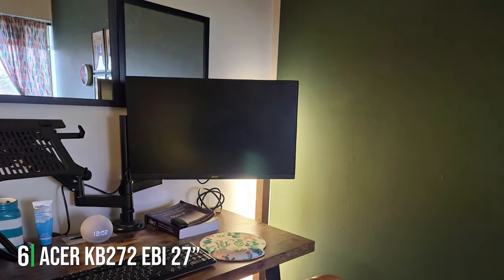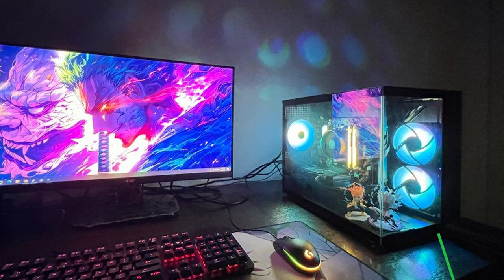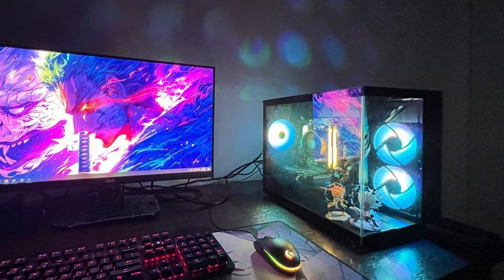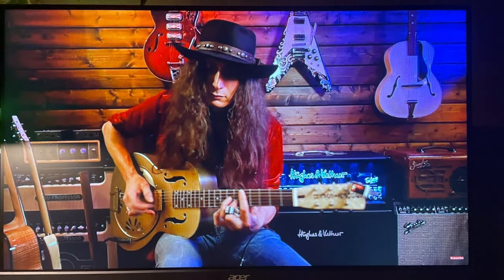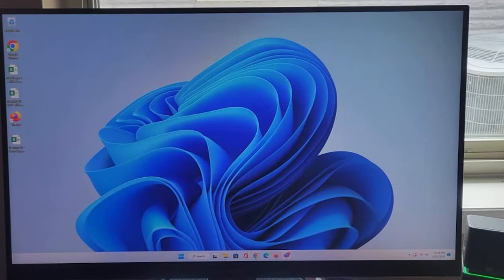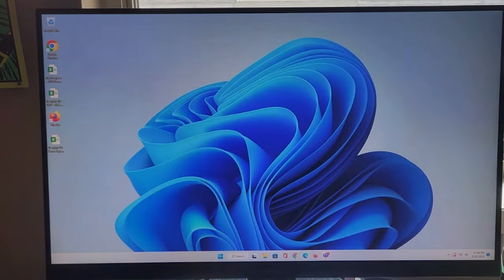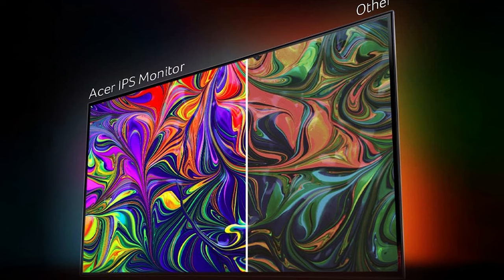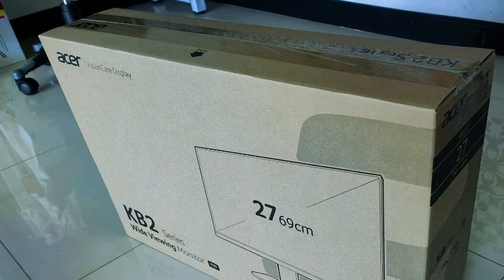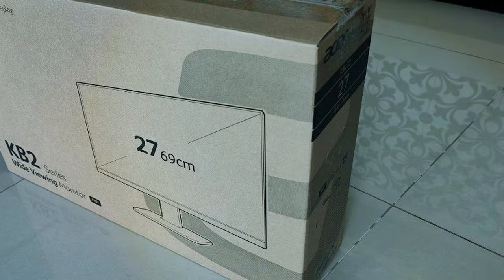Number 6: Introducing the ASUS VA KB272 EB 27-inch IPS Full HD Zero-Frame Gaming Office Monitor, a versatile display that seamlessly blends gaming prowess with office productivity. With its expansive 27-inch IPS panel and Full HD 1920x1080 resolution, this monitor delivers stunning visuals with vibrant colors and sharp details. The Zero-Frame design maximizes screen real estate, providing an immersive viewing experience without distracting bezels. Whether you're gaming, working, or streaming content, the ASUS VA KB272 EB ensures a visually captivating experience. Equipped with IPS technology, this monitor offers wide viewing angles and superior color accuracy, making it ideal for both gaming and professional tasks. Its fast response time ensures smooth motion clarity, minimizing blur and ghosting in fast-paced scenes.